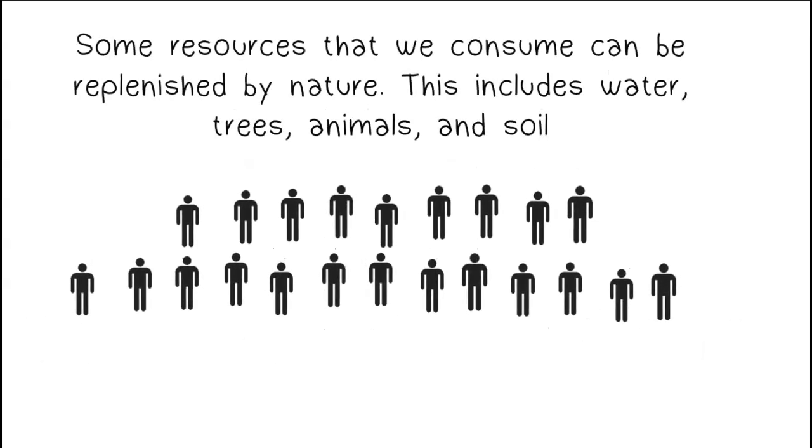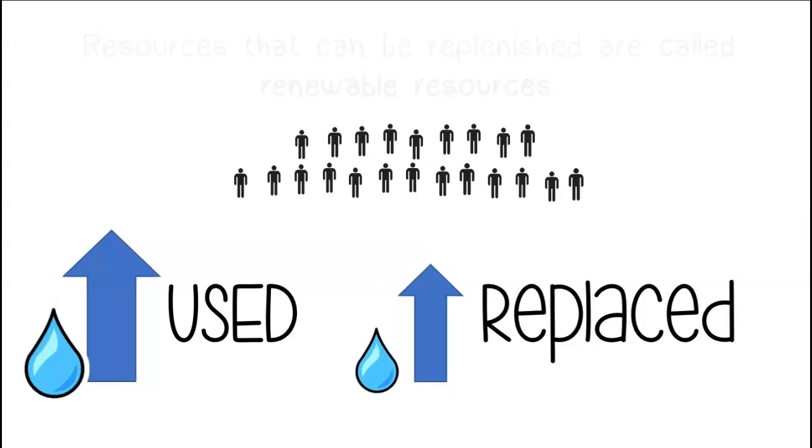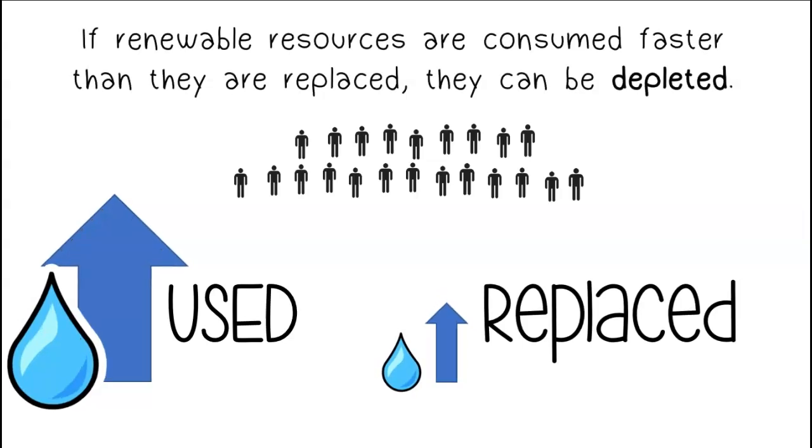Some resources that we consume can be replenished by nature. This includes water, trees, animals, and soil. Resources that can be replenished are called renewable resources. If renewable resources are consumed faster than they are replaced, they can be depleted.